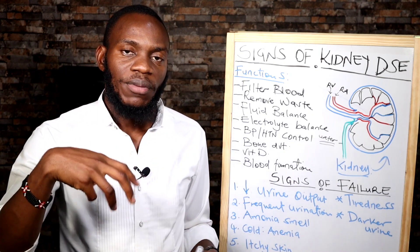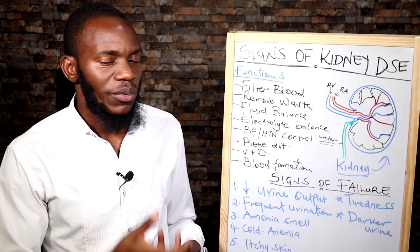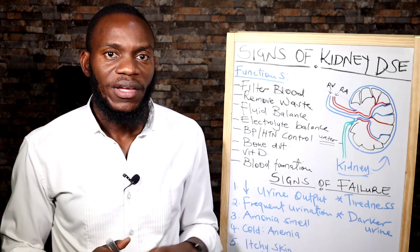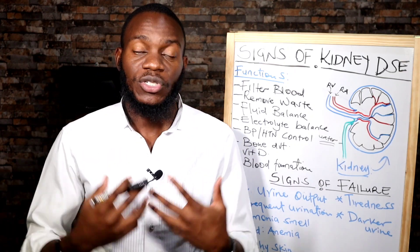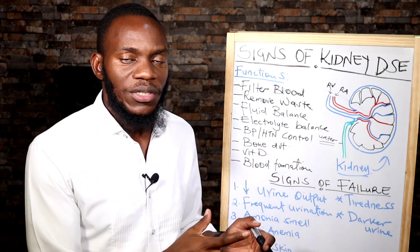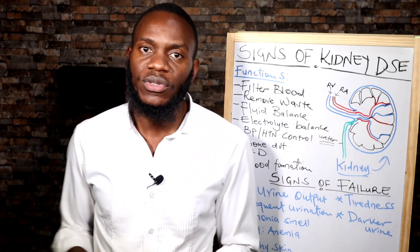Number two is filter blood. Renal arteries bring blood from the body into the kidneys for filtration. After filtration and removal of waste products and unwanted substances like protein, the blood goes back into your system. Number three is removal of waste. The kidney is involved in formation of urine, which is a product that carries waste from the body outside — majorly urea, and that goes out through urine, which is excretion basically.